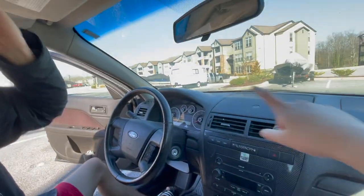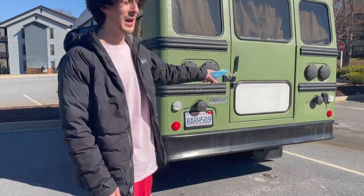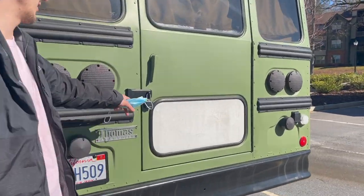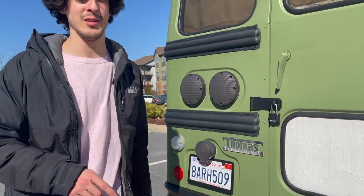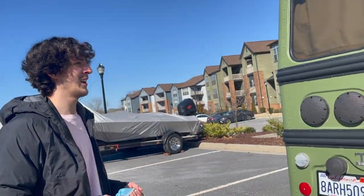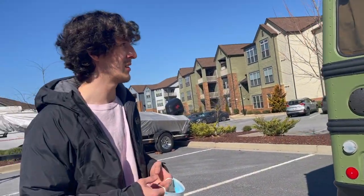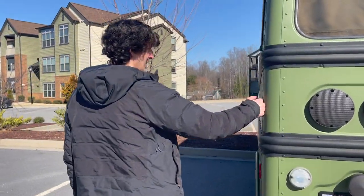Look at that cute little trailer thing. I think that'd be cute to have one day. Interesting — they padlocked it instead of doing something on the inside of it. I don't know if I like that because you can pick these really easily. Yeah, but all it takes is one person watching one YouTube video and like a $10 lock picks it.